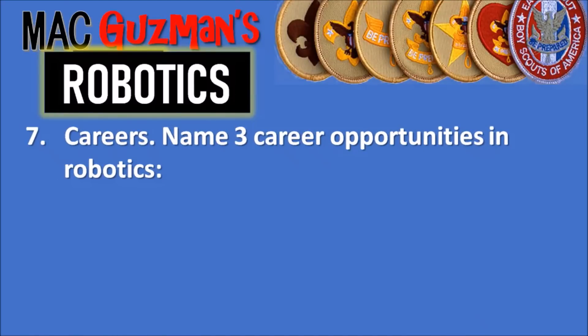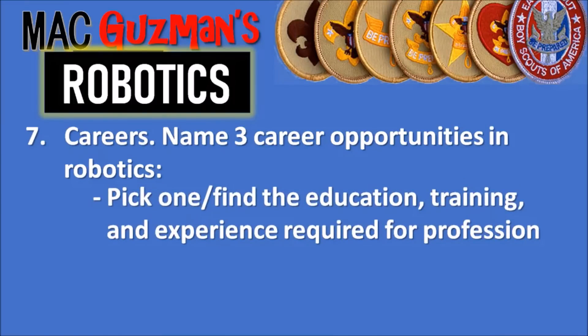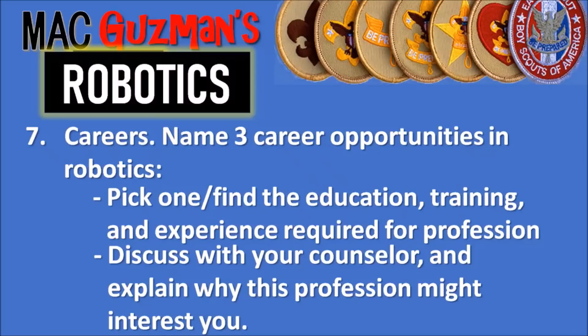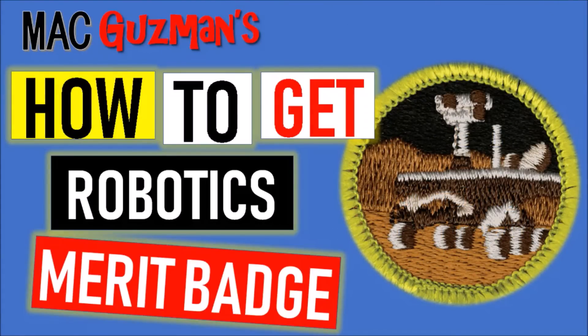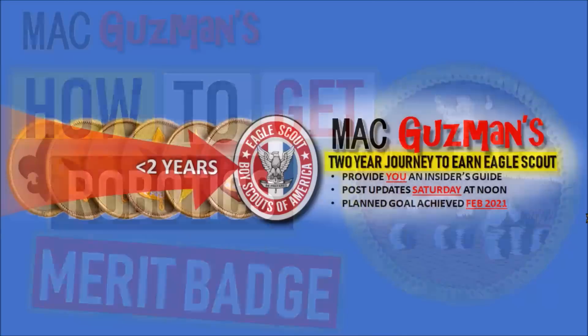The very last requirement is about careers. Name three career opportunities in robotics, pick one, and find the education, training, and experience required for that profession. After you're done, discuss with the counselor and explain why this profession might interest you. There are a lot of professions to do with robotics. Thank you for watching my video on how to get the robotics merit badge — if you enjoyed it, please like it and turn on notifications on my channel, and I'll see you all in the next one!